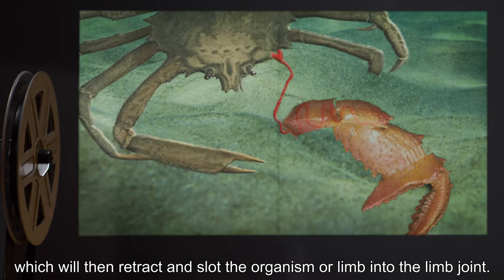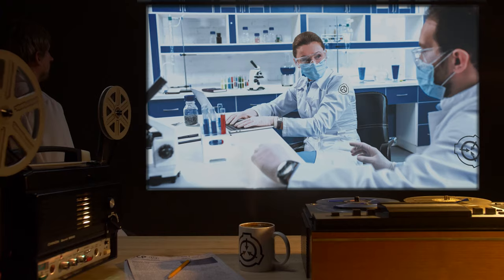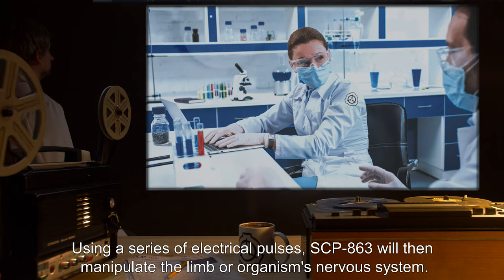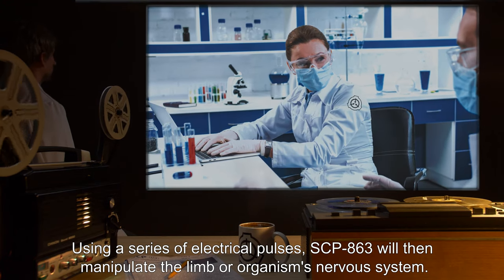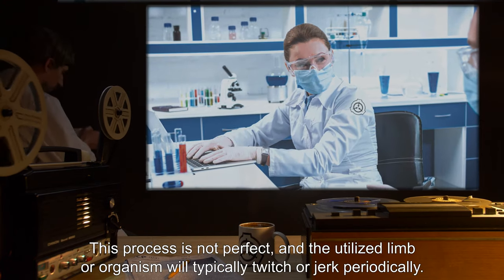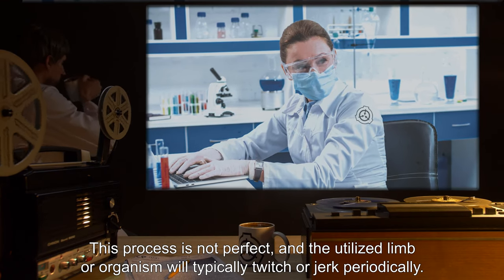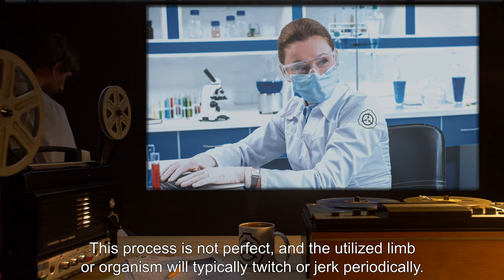The tendrils will then retract and slot the organism or limb into the limb joint. Using a series of electrical pulses, SCP-863 will then manipulate the limb or organism's nervous system. This process is not perfect, and the utilized limb or organism will typically twitch or jerk periodically.